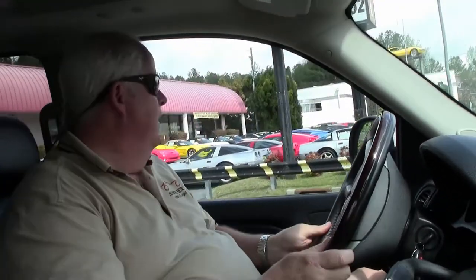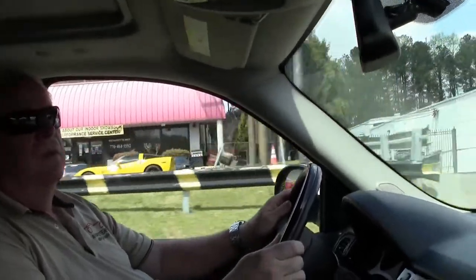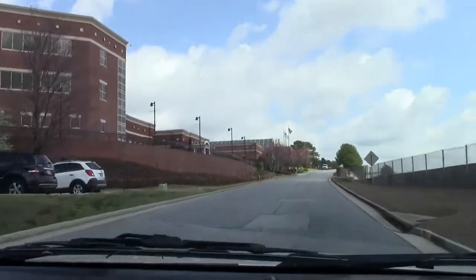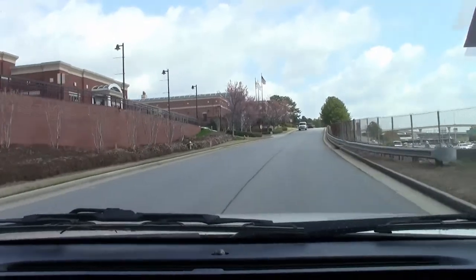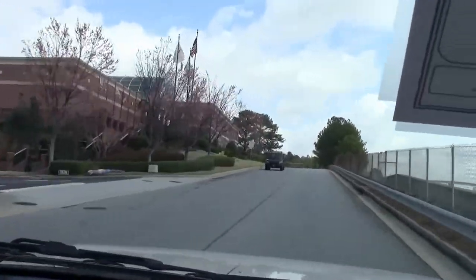What we're going to do is put you on the Buy a Vet test track and show you what this Denali is capable of doing. With a 6.2 liter V8 in it folks, you definitely have some horsepower to handle. Great acceleration. Absolutely nice ride with those Continental tires.